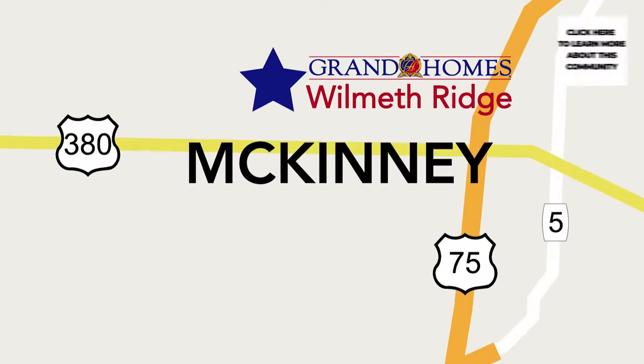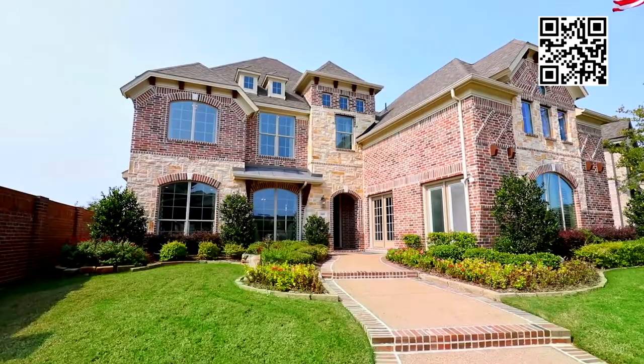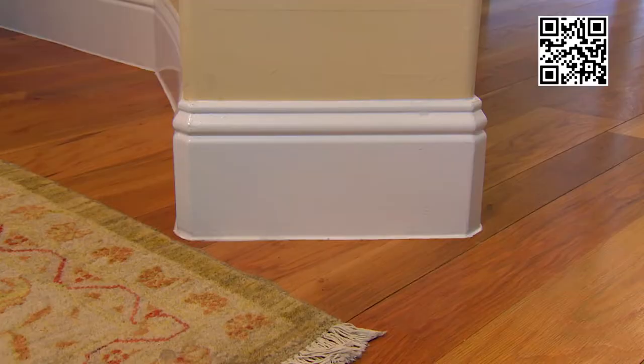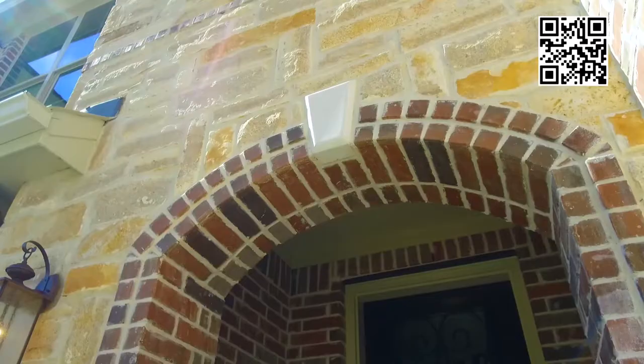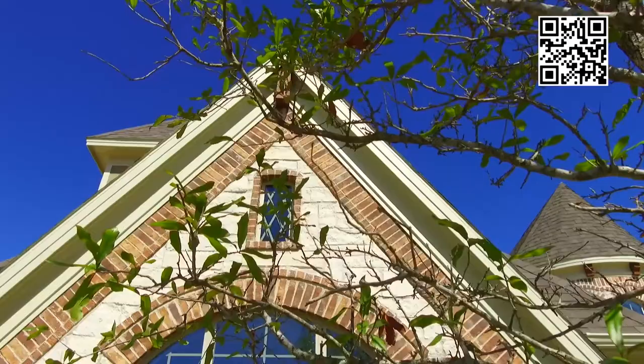I'd been looking at existing homes for the last couple of years and never saw anything that fit my fancy. I did a lot of research on Grand Homes and was very impressed with their construction and energy package — they do two-by-sixes instead of two-by-fours, a radiant barrier, everything. Even the Acme Brick they used was totally different from a lot of other builders, so I was very impressed.